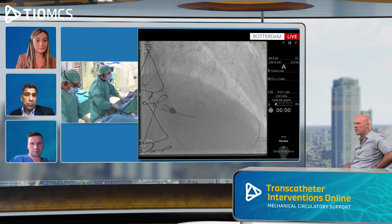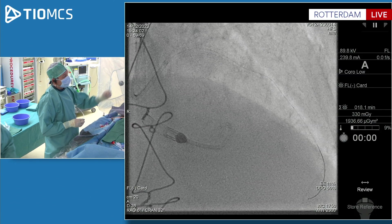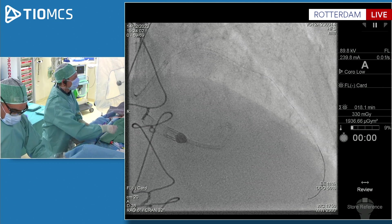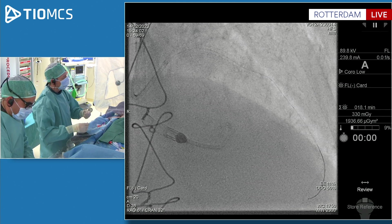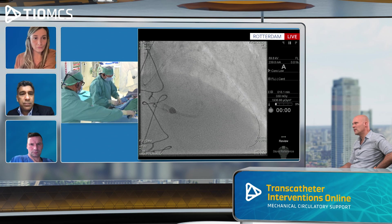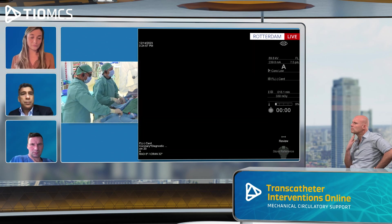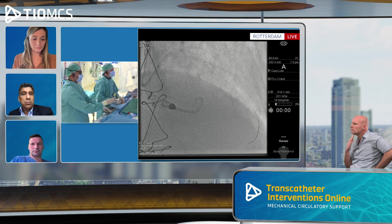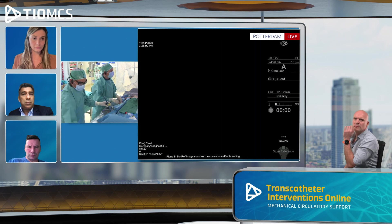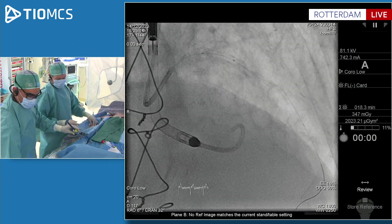Your wire is still in the diagonal — when did you rewire? We rewired after the ROTA. We ballooned, and to exchange the ROTA drive wire, we put the over-the-wire balloon back in the mid-LAD, then used a Whisper wire with a bit of trial and error and managed to get into the LAD. The plan is now to stent from the ostium through the left main into the distal LAD. We'll start with the proximal part and secure it given the hematoma — we just put in a 3.5 Xience stent.